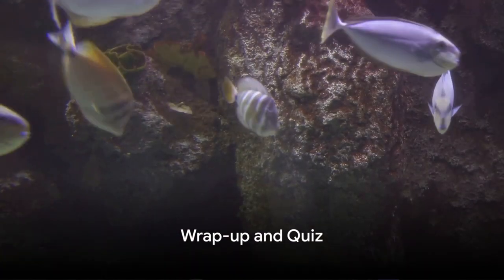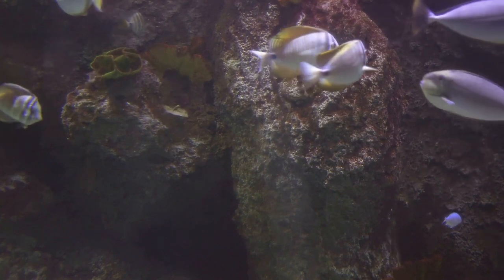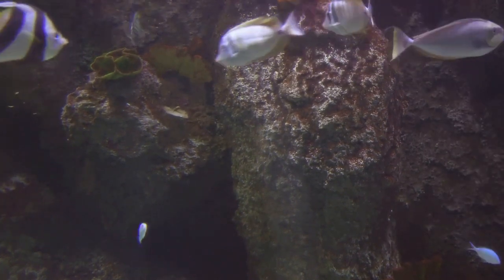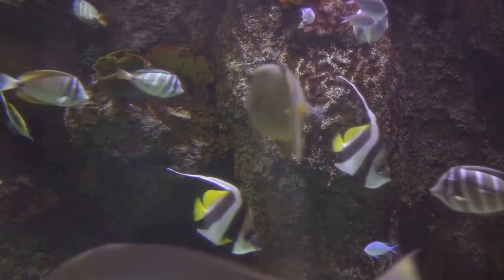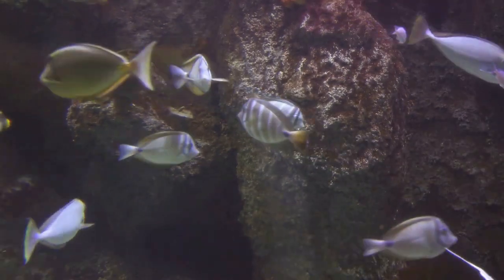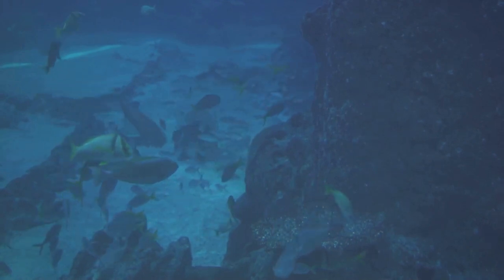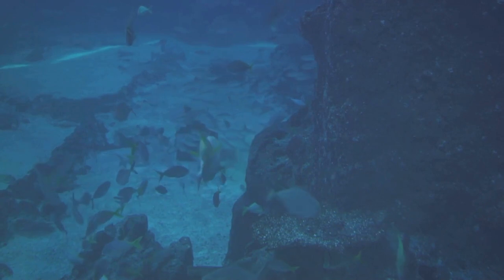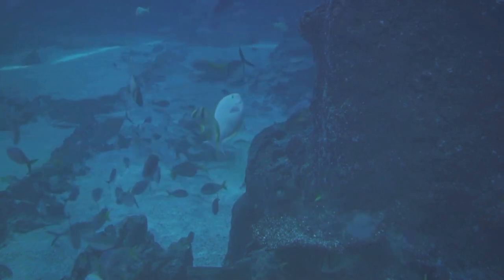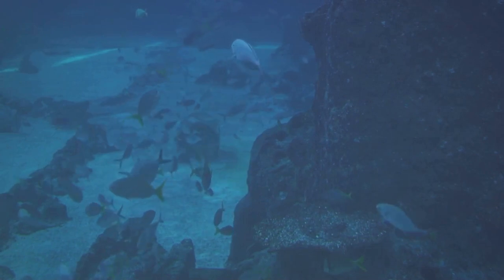Wow! Who knew fish were so fascinating? From their habitats to their bodies and cool features, they're truly amazing. Remember, every fish, big or small, salty or fresh, plays an important role in our world. They each contribute to the balance of our ecosystems, from the smallest pond to the widest ocean. So let's appreciate all fish for their unique adaptations and the vital roles they play.